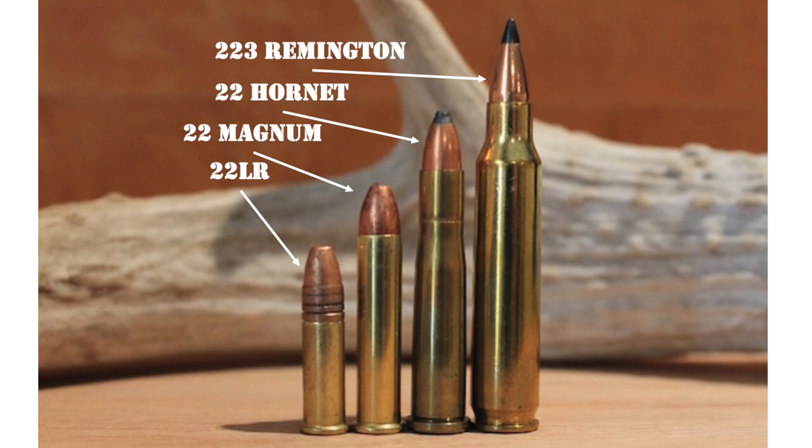Due to advances in propellants, modern factory-loaded .22 Hornet ammo has slightly improved ballistics compared to the original loads from the 1920s and 1930s. Exact performance varies depending on barrel length, but for instance, Hornady advertises a muzzle velocity of 3,100 feet per second for their 35-grain Interlock ammo, compared to a 45-grain softpoint at about 2,400 feet per second as one of those initial loads. Current production rifles in .22 Hornet include the Ruger 77-22, the Savage 25, and the CZ-527.